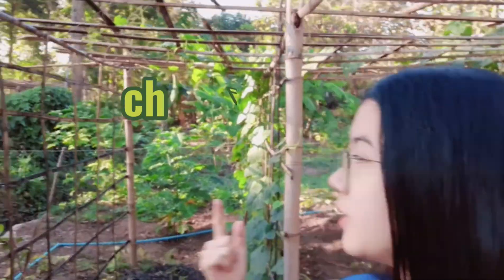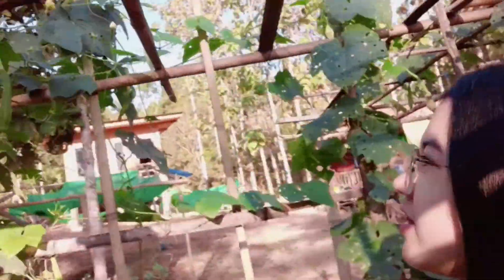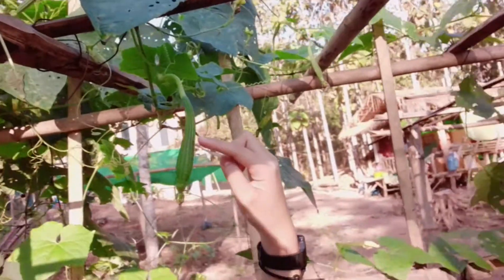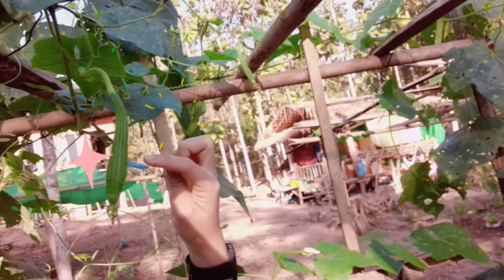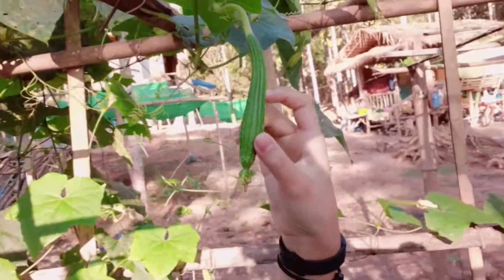The first, I will show you about this. This is zucchini. This is a vegetable. I think it's have a product right now. It's gonna grow up. It's very cute.